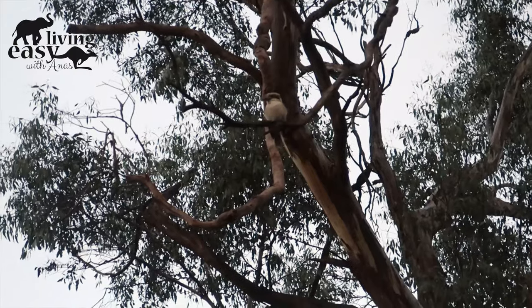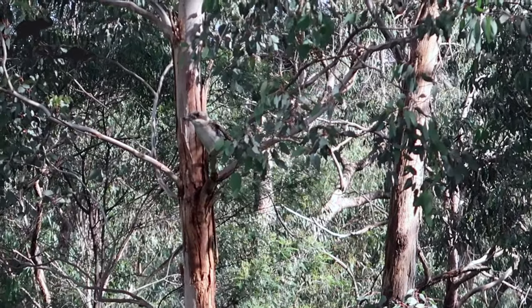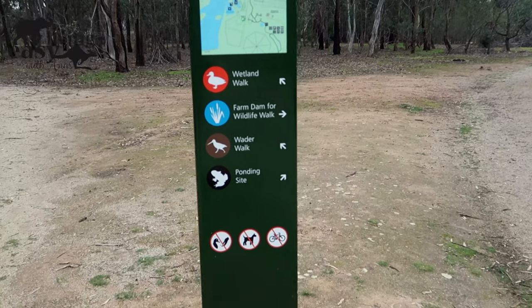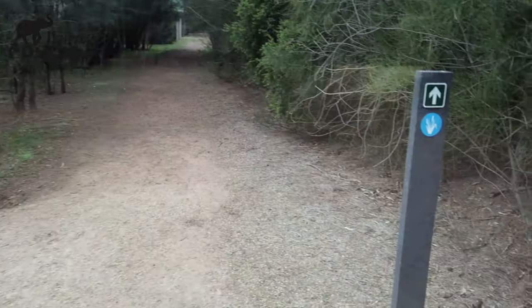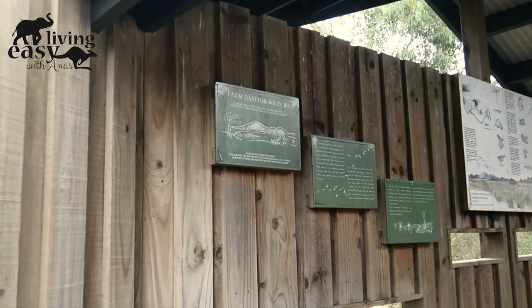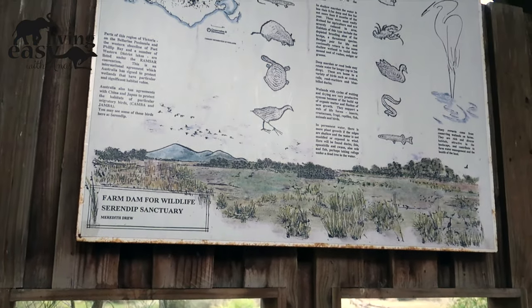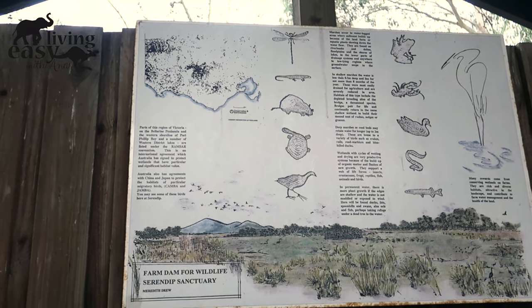This is a kingfisher family bird. This is a very famous bird. It is a very strange bird — this is wildlife.